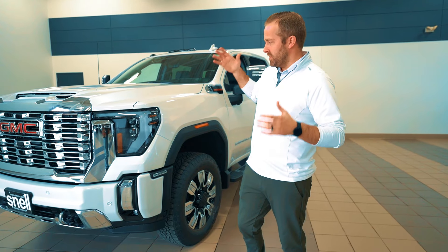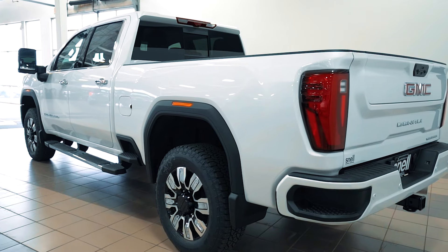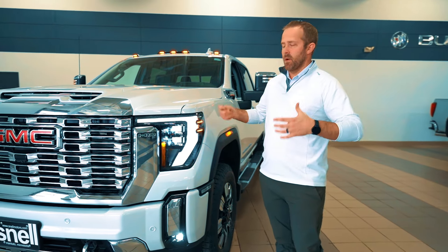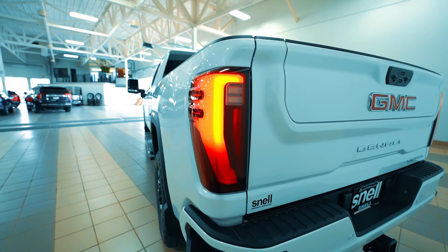John here from Snell Motors, ready to showcase the all-new 2024 GMC Sierra HD. They took a lot of great content from the outgoing generation and did a nice refresh. One thing being the headlamps and tail lamps with a lock and unlock animation.